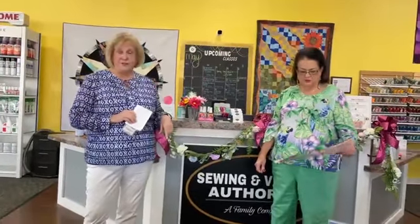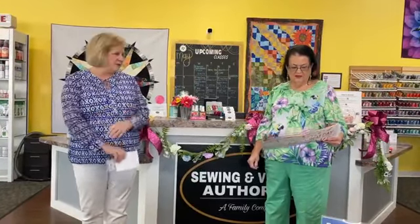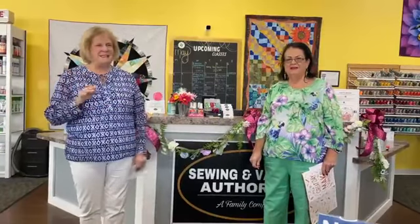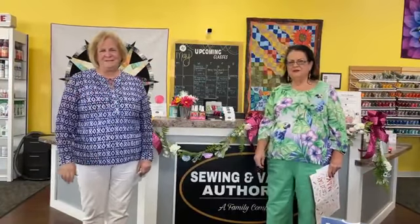We also forgot to mention we've got a beginning serger class coming up in early June, so be looking for that — several of you have bought new sergers. And we've got some brand new fabrics in — we didn't show you those today, but come in and take a look. The best thing to do is just come in and see us. We love to have you here. Have a great week, everyone!